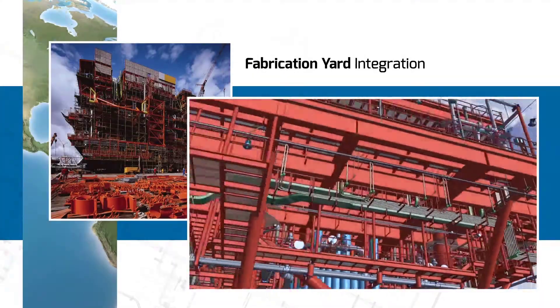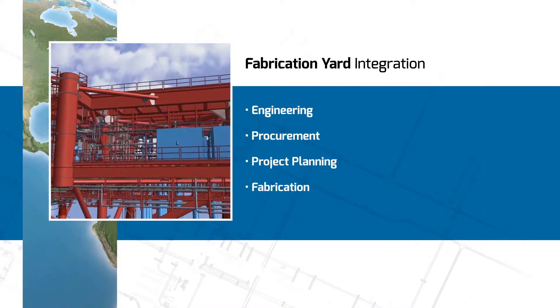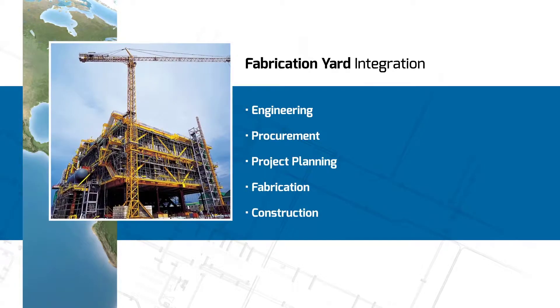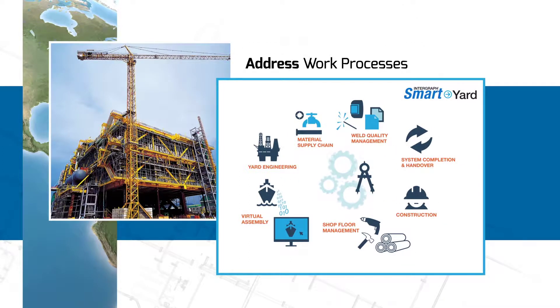Fabrication Yard Integration — bringing together your company's engineering, procurement, project planning, fabrication, and construction within a single collaborative knowledge management environment. Integraff Smart Yard leverages a portfolio of integrated pre-configured solutions, addressing the yard's work processes, reducing total cost, and improving productivity across the entire project lifecycle.